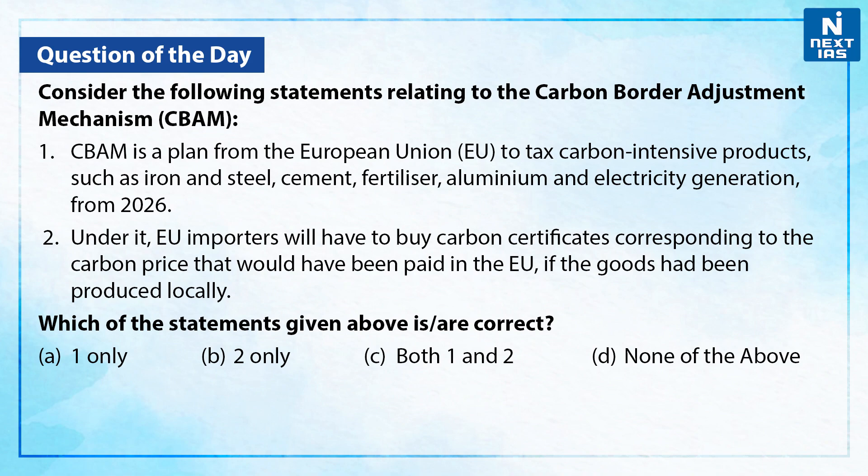You can take a moment and write your answers in the comments section below. Both of the statements are correct with respect to the CBAM. Therefore, the correct answer is option C, that is both 1 and 2.